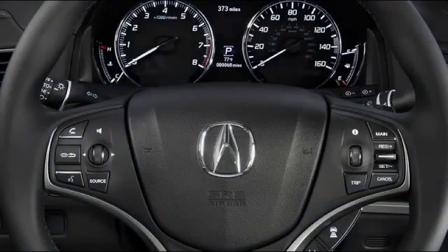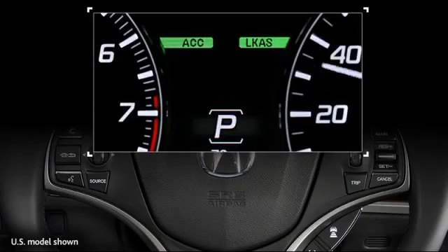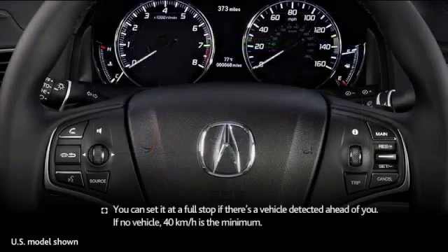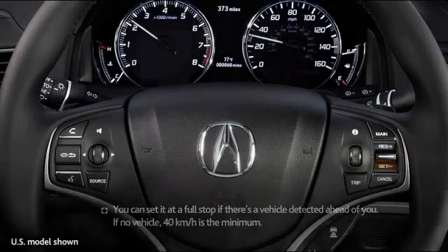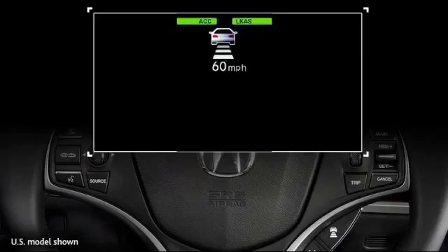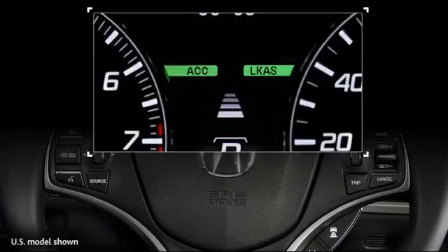To engage the system, first press the main button on the steering wheel. ACC will appear in the MID, indicating that the system is ready to use. The system won't work until the vehicle's speed is at least 40 km per hour. When the desired cruising speed is achieved, move the cruise control toggle on the steering wheel toward set minus. The MID will then display the set speed, as well as a vehicle icon and up to four distance bars that indicate the relative following interval.